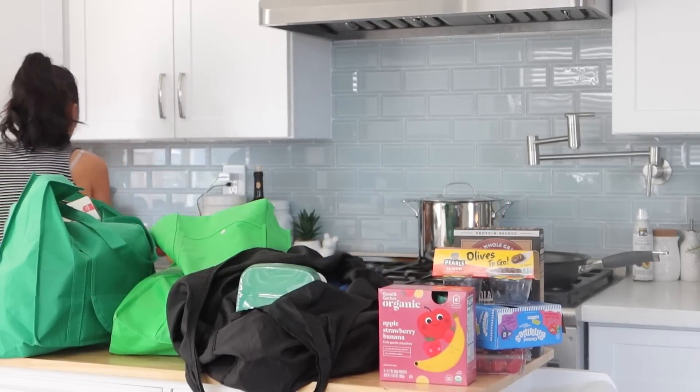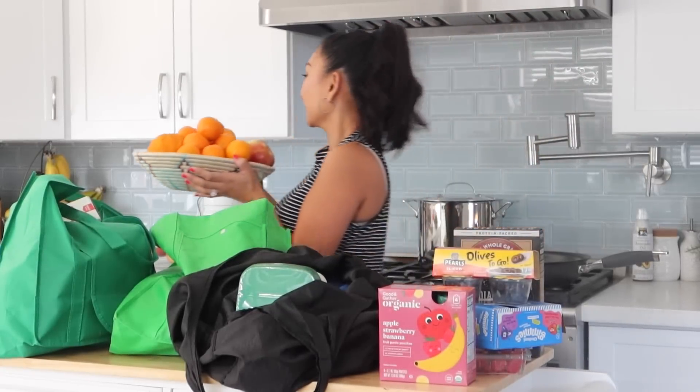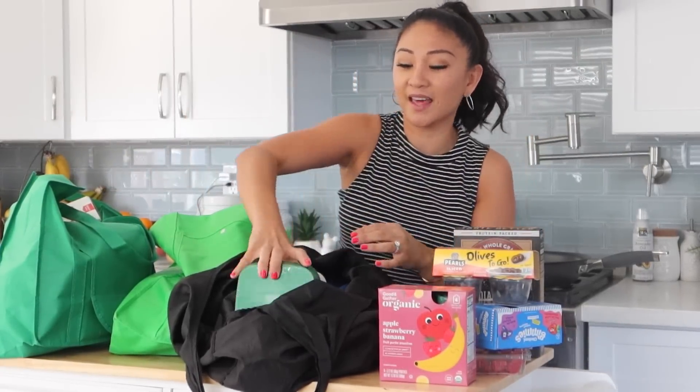We're doing Hello Fresh this week, so that's why we don't have a lot of produce from Target. We also went to Whole Foods this morning — I didn't share that shop-with-me, but we bought most of our fruits and veggies there: avocados, apples, and more — we have about three baskets worth.